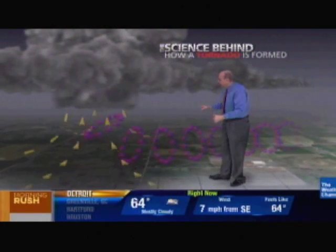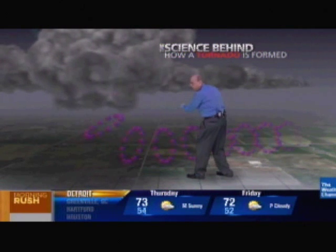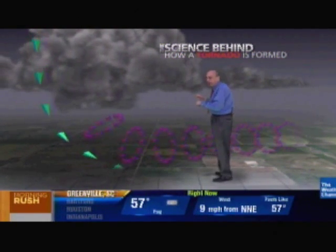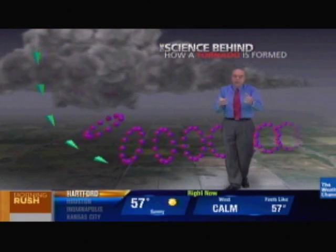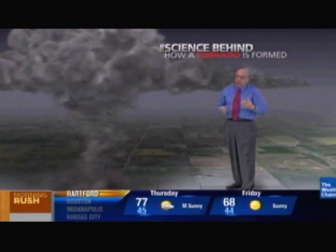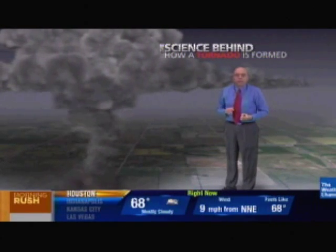The tornado then forms from a second stage once the storm is rotating aloft. A rain-cooled downdraft that we call a rear flank downdraft comes in from the south and west side of the wall cloud and brings in some west wind that clashes with that southeast inflow, creates a localized spin layer, and that's where the tornado forms beneath that wall cloud. That's the process by which the thunderstorm rotates and then spins up a tornado.